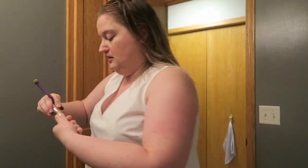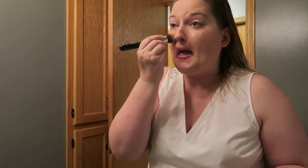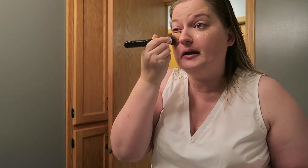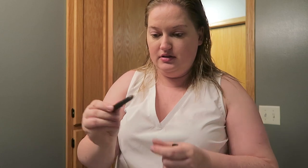Doyle, relax. Doyle's been upset with me. I'm gonna take him outside before I go. He's mad that I'm not staying here.